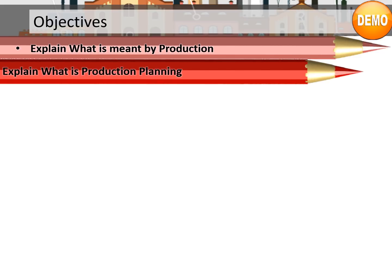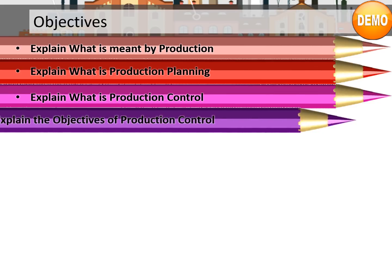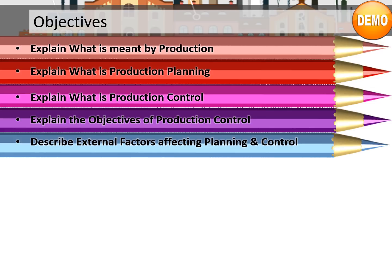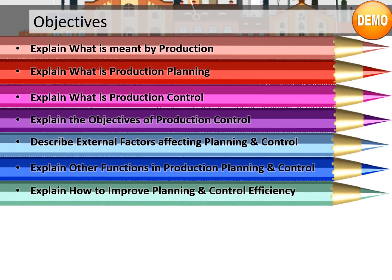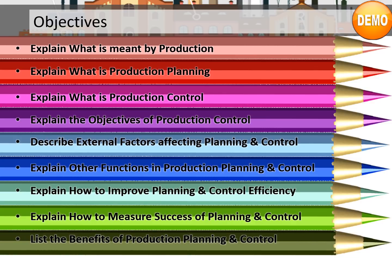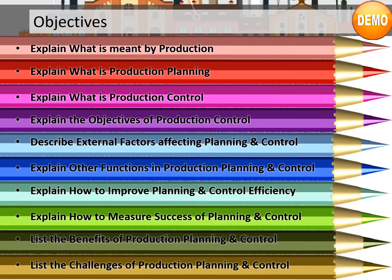Let's take a look at the objectives we are going to cover during this program. In this module, you will understand what is meant by production and what is production planning. You will also learn what is production control and the objectives of production control. This program will describe external factors affecting planning and control, explain other functions in production planning and control, how to improve planning and control efficiency, how to measure success, and list the benefits and challenges of production planning and control.